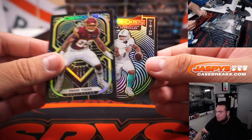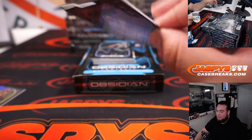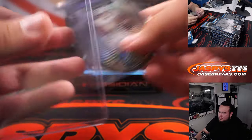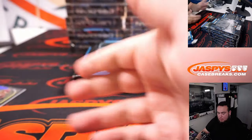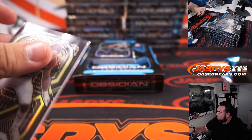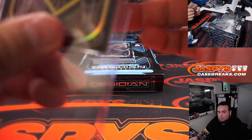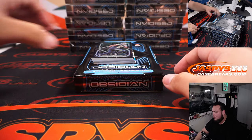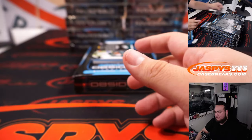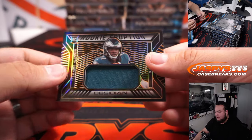We have Chase Young and a Tua Tagovailoa Tunnel Vision. Chase Young is 1 out of 25 and the Tua is out of 35. We also have a Bobby Wagner with a Kenny Gainwell to 75 rookie eruption.